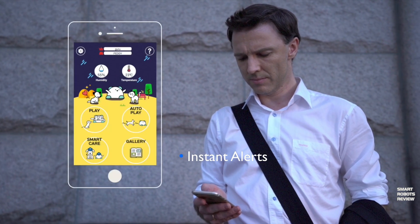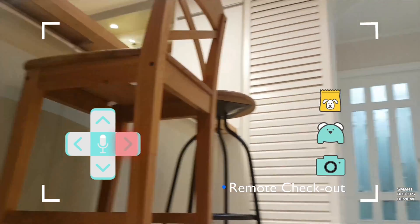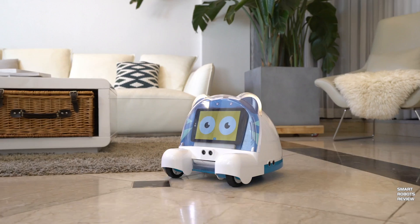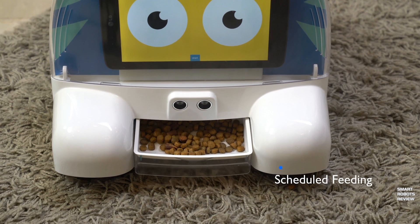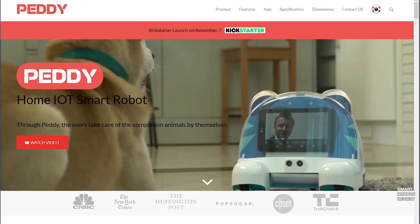That brings me to my last concern and question for this product, which is the price. It looks like there's a special $319 price on Kickstarter for this device. Does that mean the final price would be higher than that? I think that makes the product unreachable for many folks and unnecessarily premium priced. For more information, check out their main website, P-E-D-D-Y-L-O-O-K.com, PettyLook.com, or head over to their Kickstarter page — I will list that link below as well.